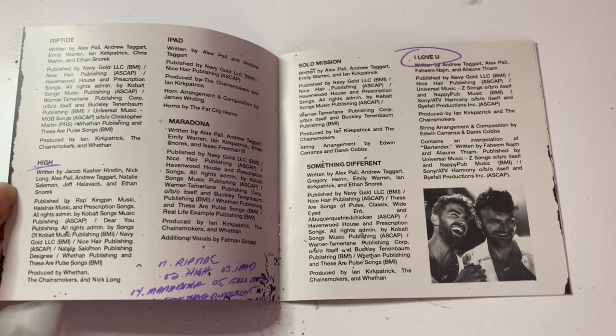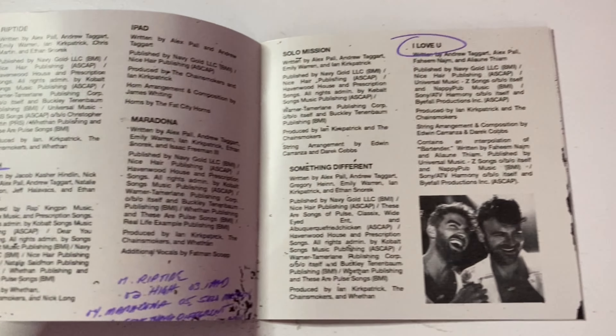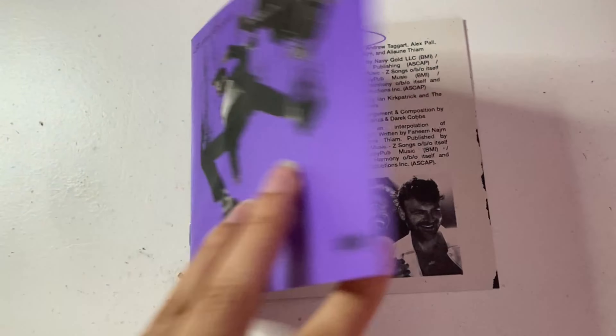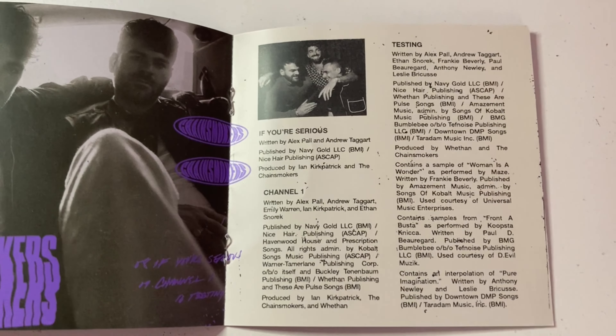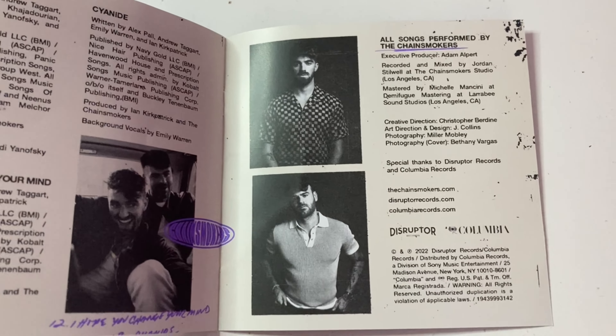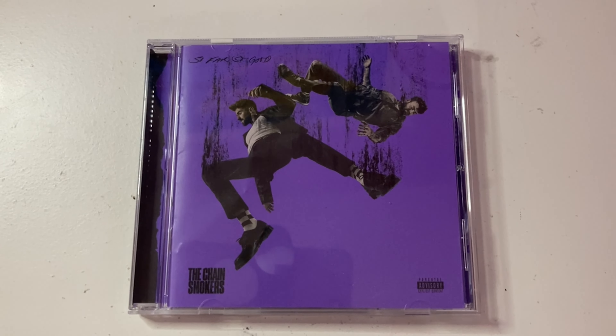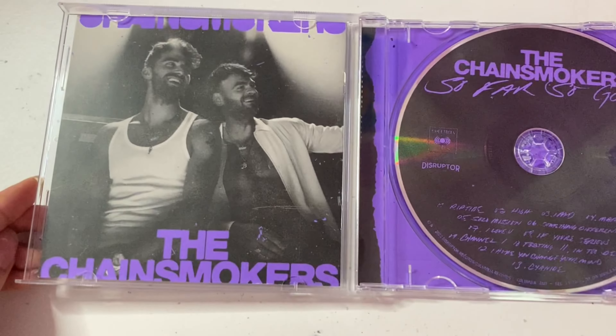So this is not a lyric booklet. This just has all of the songwriting credits and producing credits to all of the songs, as well as some pictures of Alex and Drew. I think it would have been nice to have the lyrics as well, but it's not that big of a deal to me. Here's another look at the overall CD — the CD on the right, the booklet on the left.